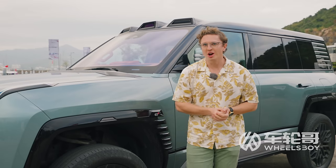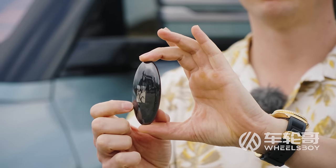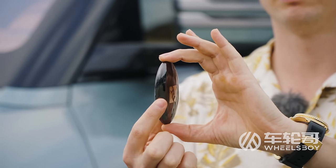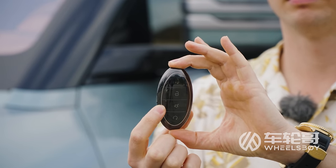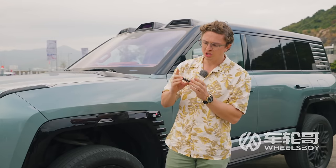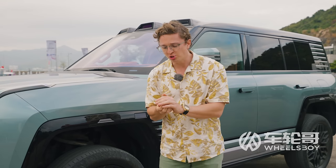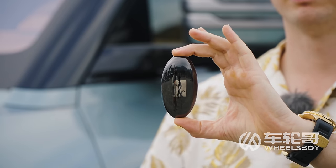Before getting behind the wheel, I want to show you one detail I really love: the key. It's a gorgeous piece of solid metal, shaped like a smooth ebony stone — which Wolfgang Egger told us was actually one of the design inspirations for the entire Yangwang brand. The weight and feel of it in your hand makes it probably one of the nicest keys I've ever experienced.